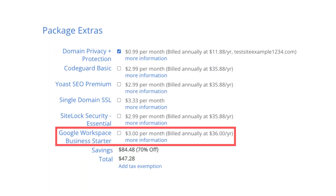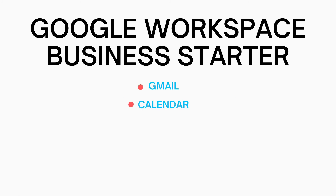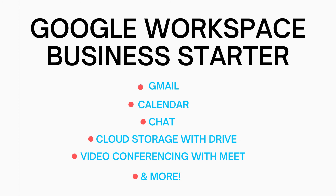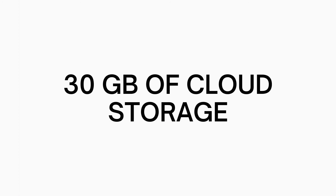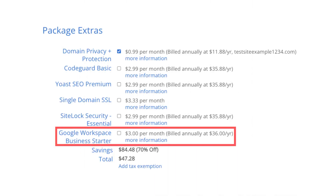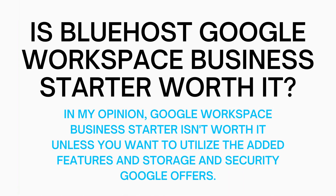The sixth Bluehost package extra is Google Workspace Business Starter. This provides you with an email address ending in your domain name along with other features from Google Workspace such as Gmail, Calendar, Chat, Cloud Storage with Drive, Video Conferencing with Meet, and many more features. You'll receive 30GB of cloud storage and video meetings for up to 100 participants. Bluehost does come with free email addresses ending in your domain name, so this add-on isn't necessary unless you really want to utilize all the added features with Google Workspace and the security they offer for email.